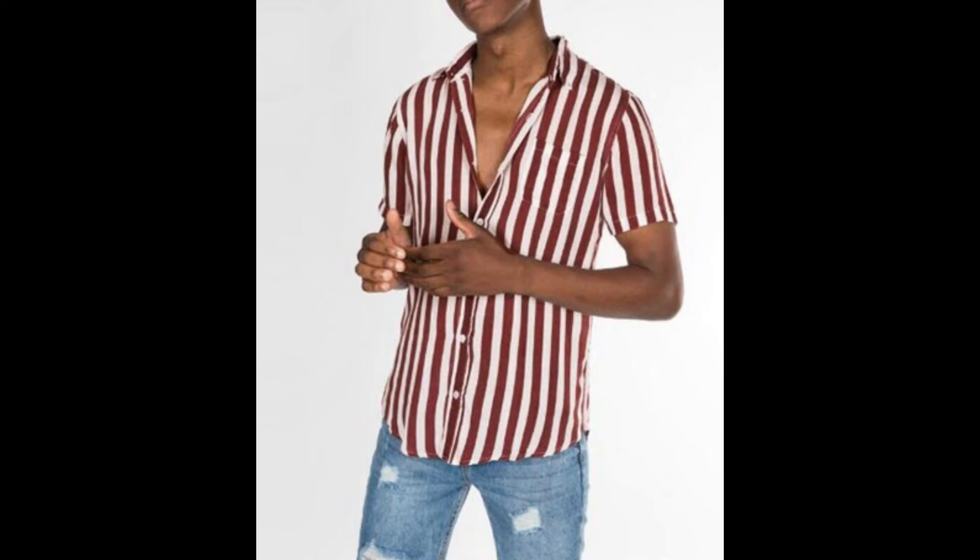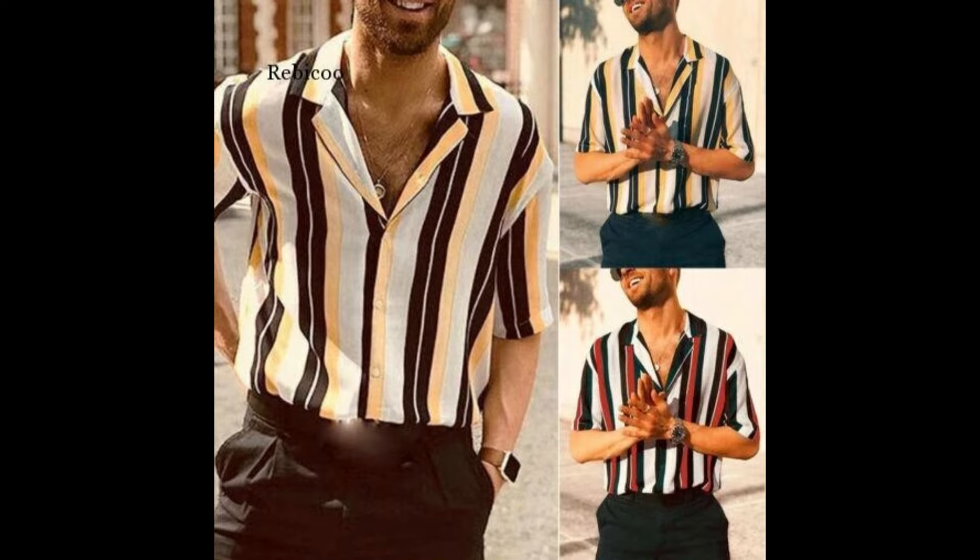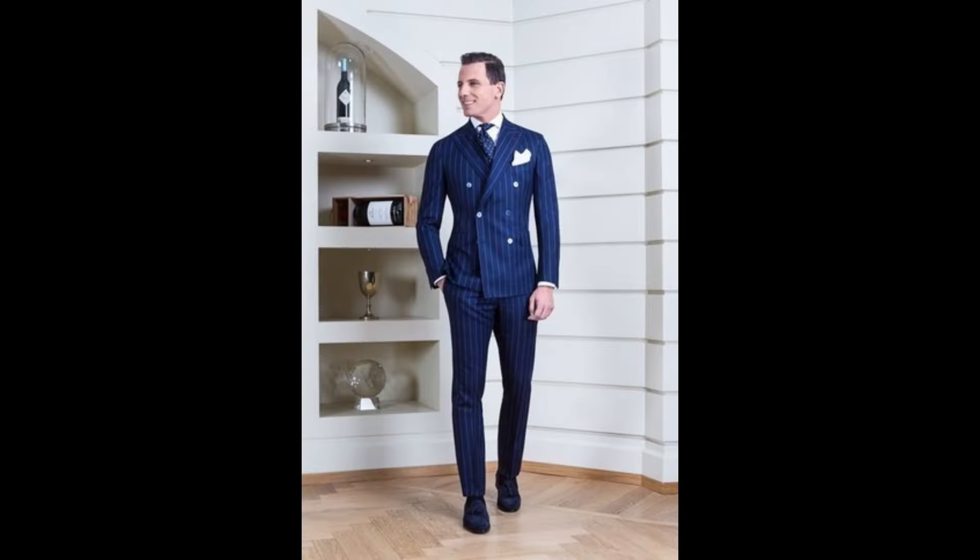Number two. Clothing with vertical stripes can visually stretch your body, making you appear taller. The eye naturally follows these lines up and down, creating a lengthening effect.